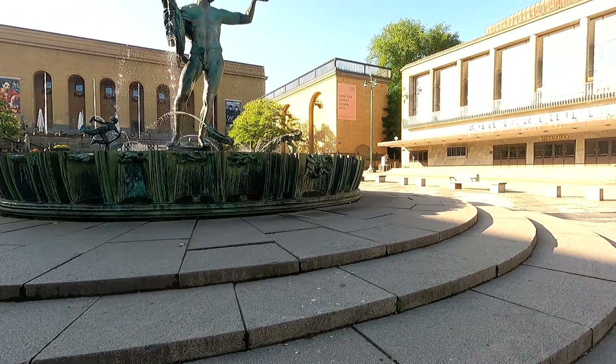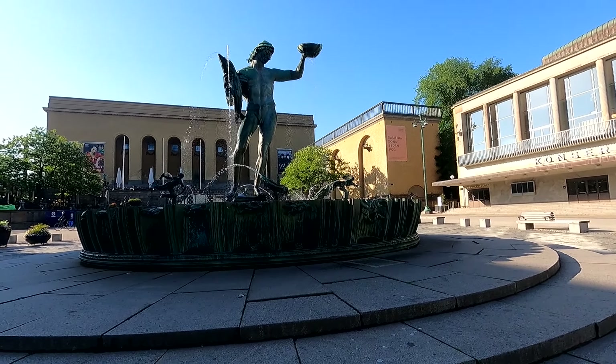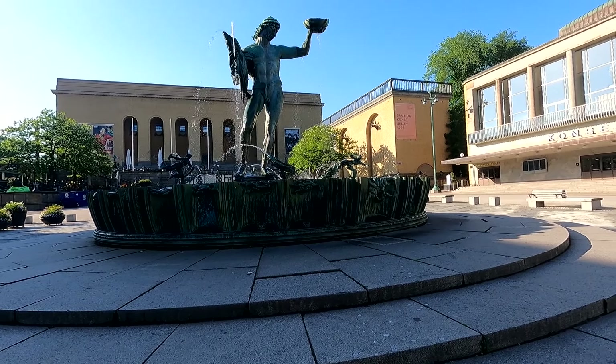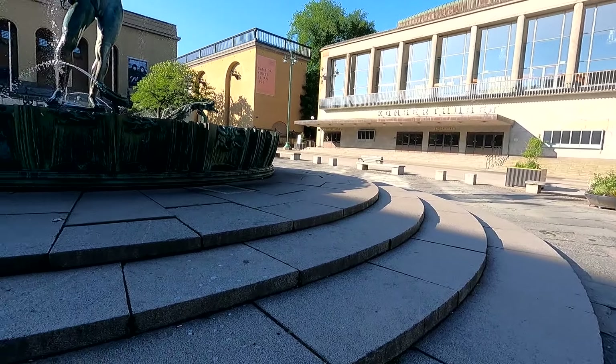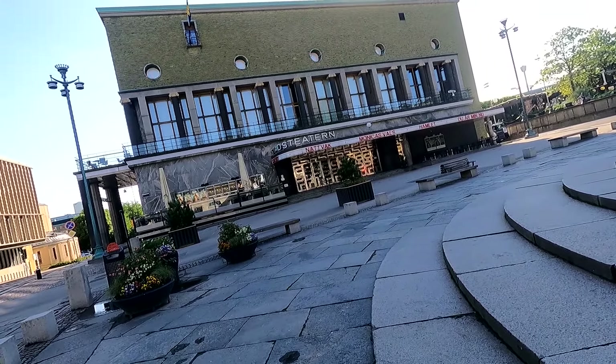On the right side here we have the Concert House, in the background we have the Art Museum as I said, and in the foreground you can see another large statue. Turning the camera all the way to the left we have a theater called Stadstheatern.